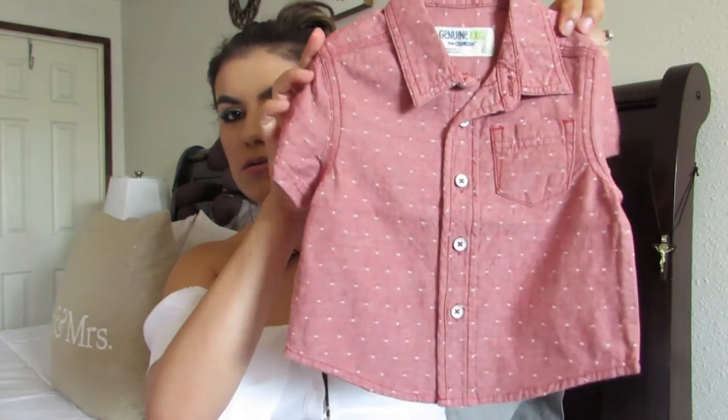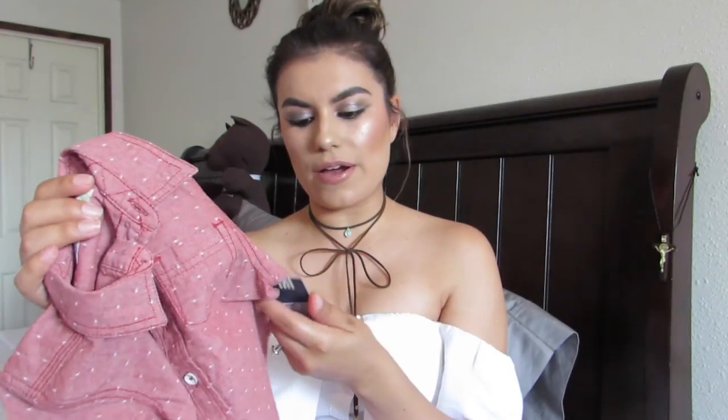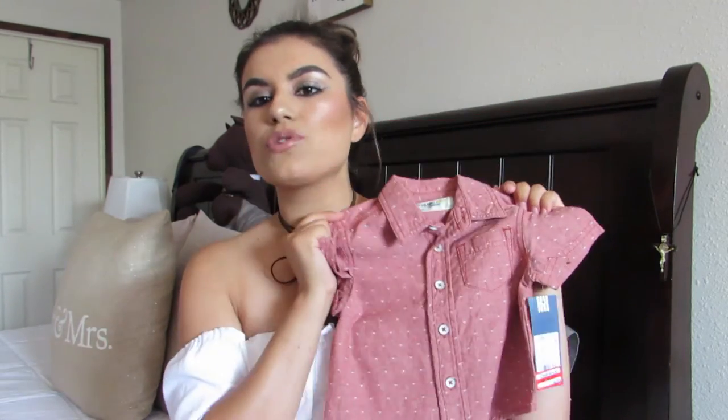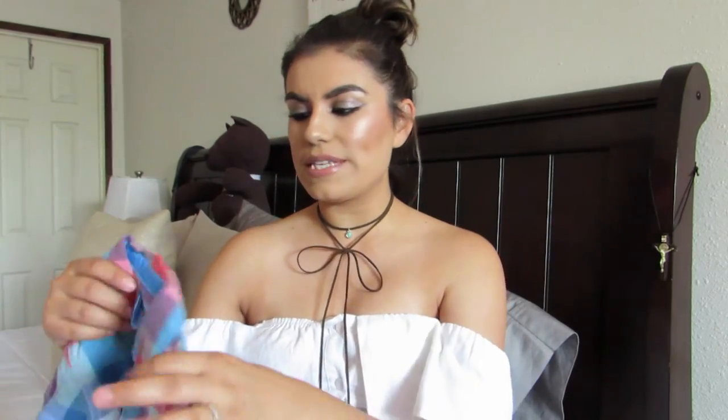These are the two dressiest pieces that I picked up at Target. This one's actually not Cherokee or Circle, but they did have it on clearance. It is this red button-down shirt — like a brick, sort of faded brick red. This was Oshkosh and it was only $5.98. I just thought it was so cute, even for fall — it's already like a fall color. He's already kind of fitting into 12 months; I have a really long, tall baby.